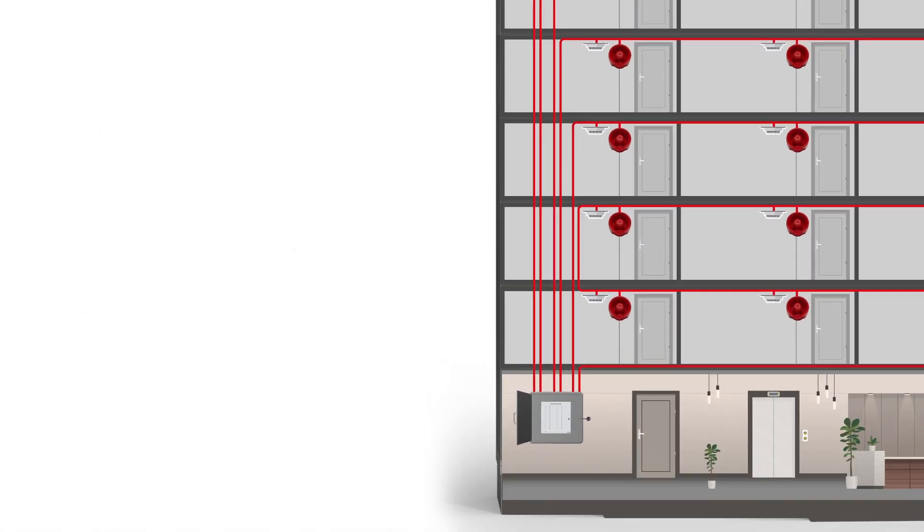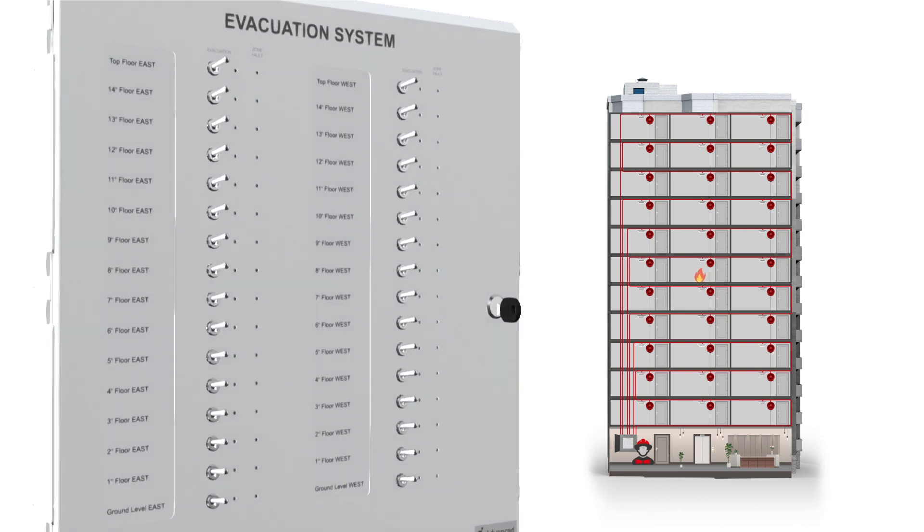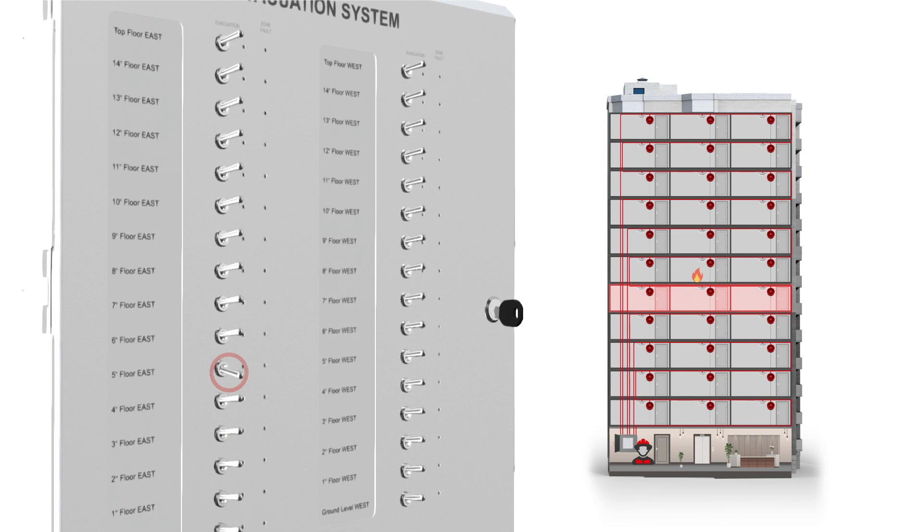During an emergency, EVAC-GO makes it easy for the fire and rescue service to effect a quick, coordinated evacuation whilst keeping the crew focused on tackling the fire and ensuring maximum safety for all.